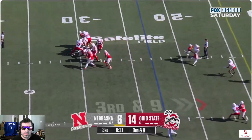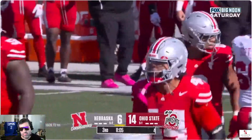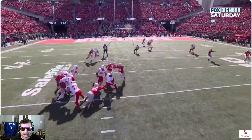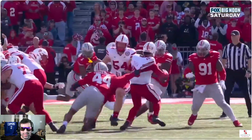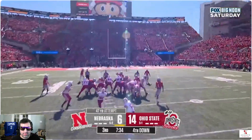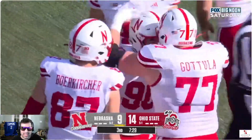Raiola in trouble — got him, he swarmed under. JT Tui Moloa swarmed under on Raiola. That's a clear missed assignment up front. Raiola looked like he was just running for his life. 14 to 9.